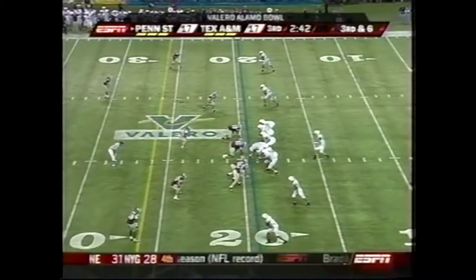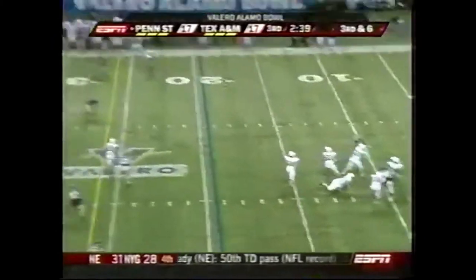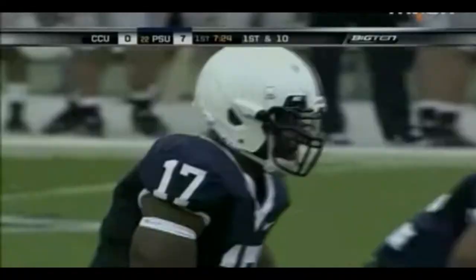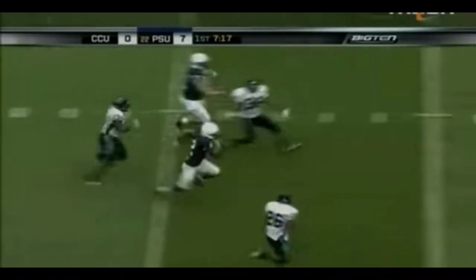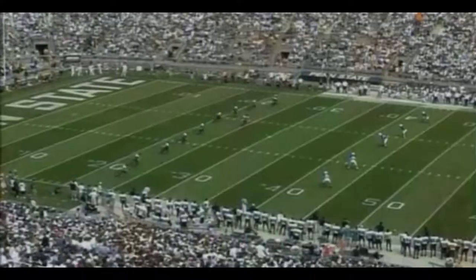Empty backfield for Morelli — wide open completion to Williams. And on the first play, close — Derrick Williams convoy plug, 40, 35, 30, 25, 20, 15, and cut down inside the 15 at the 13-yard line. They were tight, but it didn't stay that way for long.